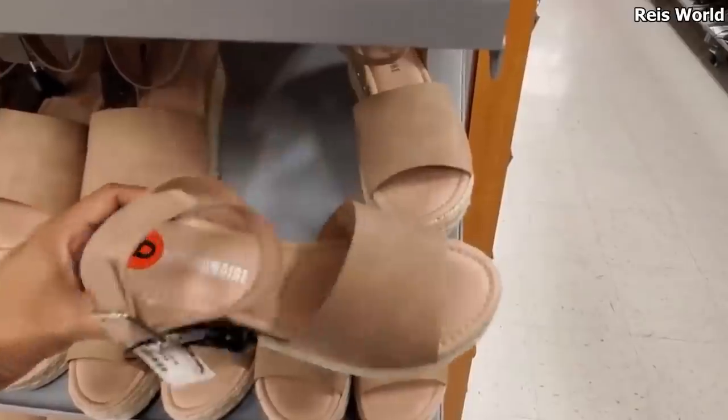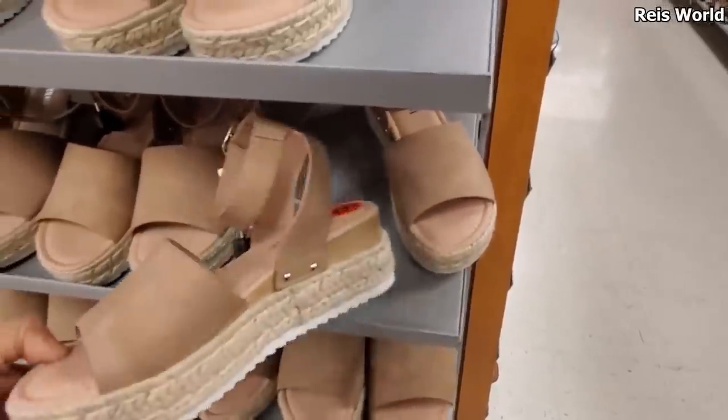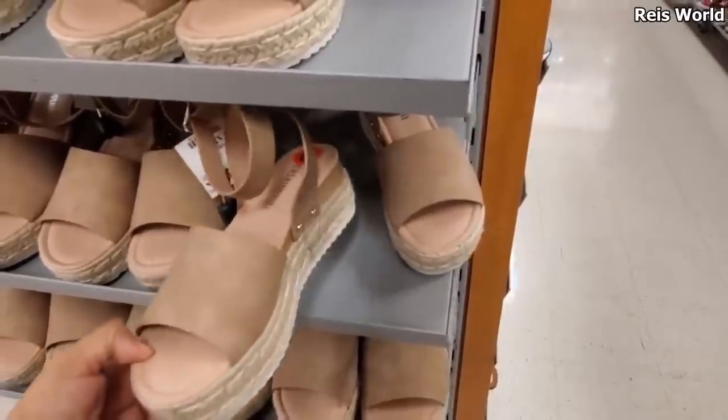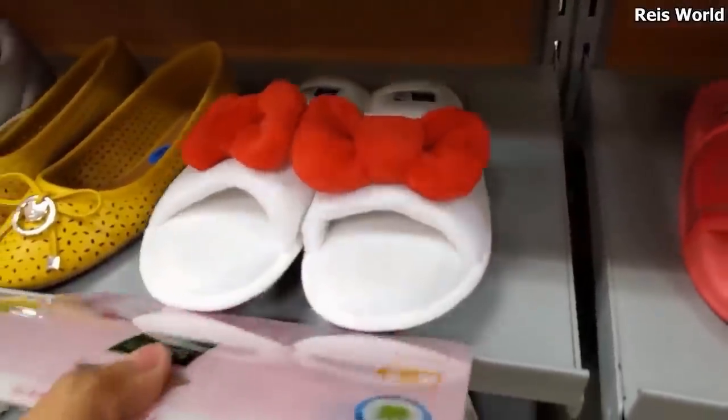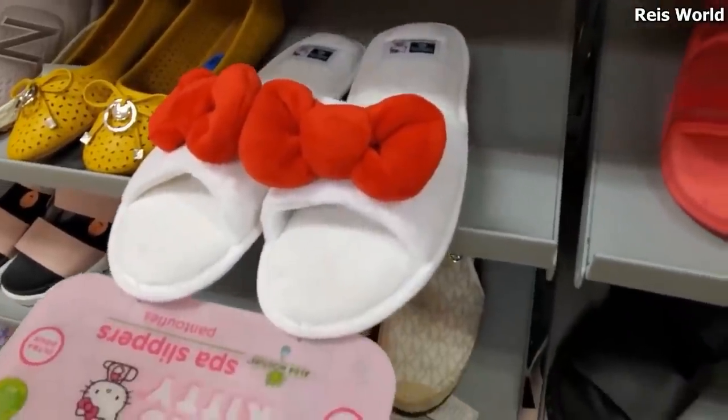Another Steve Madden dupe, and for only $25. Target does have shoes like this but this is going to be cheaper. $5.99 — look how cute, I found Hello Kitty slippers. Oh my gosh, so adorable.